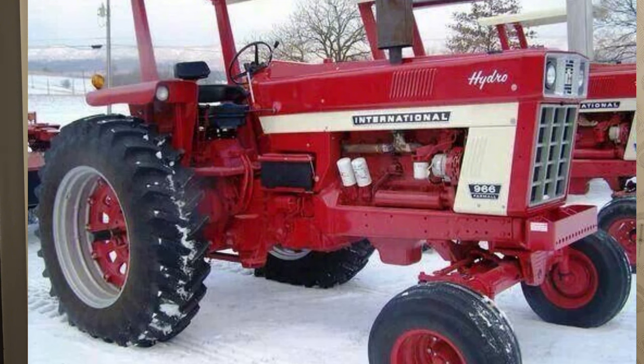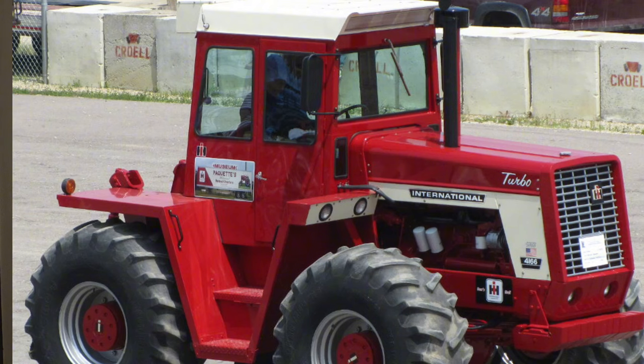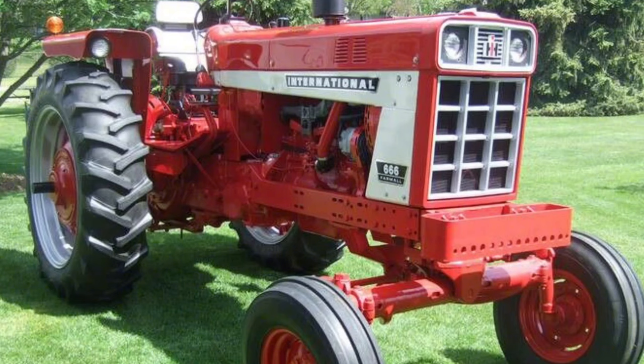Another milestone was the 1970 introduction of the 1026 Hydro — basically a hydrostatic version of the 1256, and at the time the most powerful hydrostatic transmission tractor made in the US, with 114 horsepower. In 1971 IH introduced the 66 series: the 766, 966, 1066 turbo, 1466 turbo, and the 1468 — a 145-horsepower V8. The 130-horsepower 4166 four-wheel drive was also introduced. The 966 and 1066 were available with hydro or gear-shift transmission and a choice of two-post rollover protection or two different cabs.